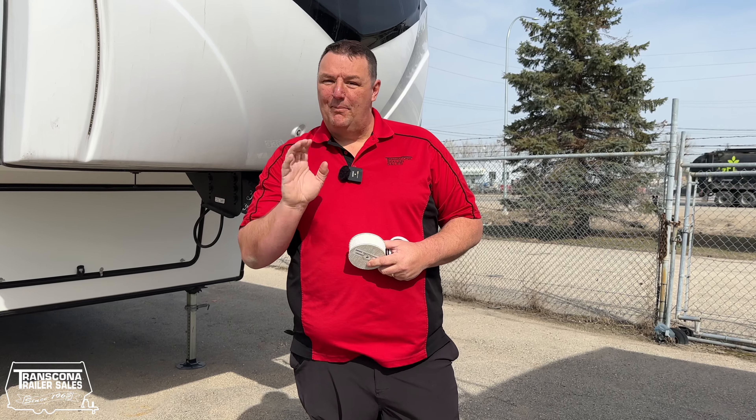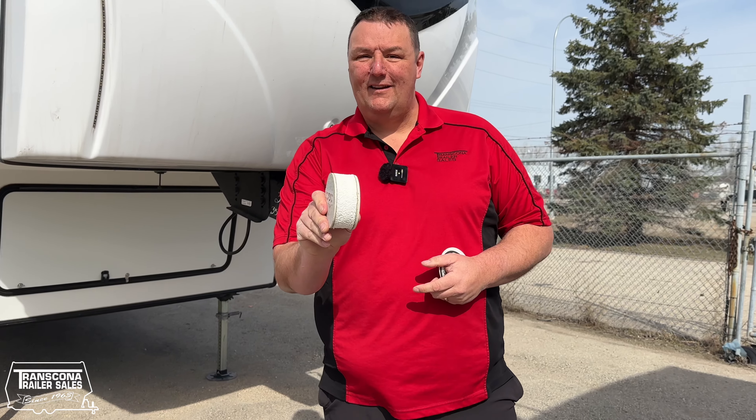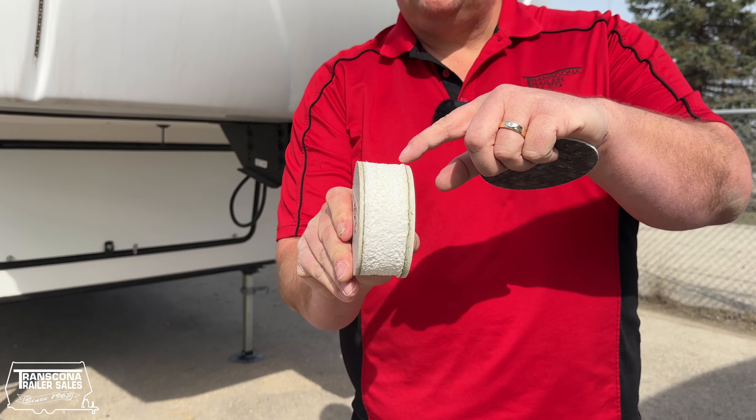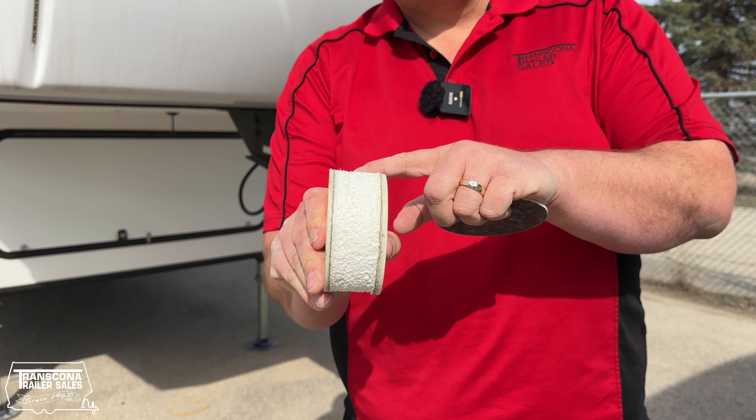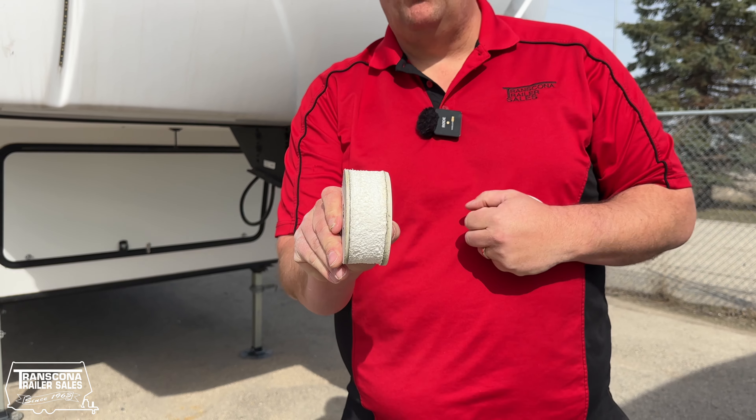Reason number five, and probably the most important: six layer Asdale sidewall construction. Asdale inside, Asdale outside, two pounds of foam, R-15 R value, and Asdale will not mold, mildew, or rot.